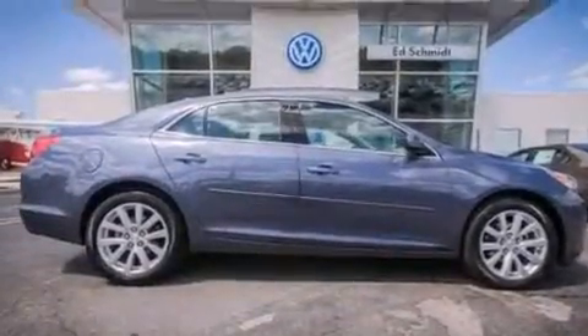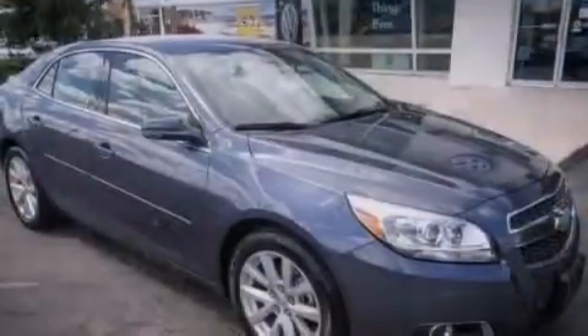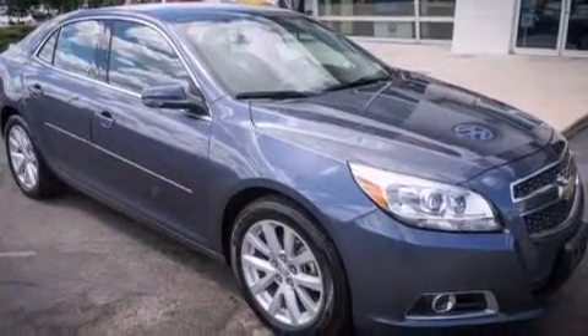Additional features include a passenger side airbag, rear seat child-proof door locks, air conditioning with automatic climate control, and a pass-through rear seat.